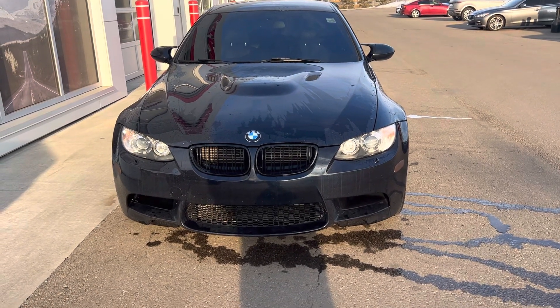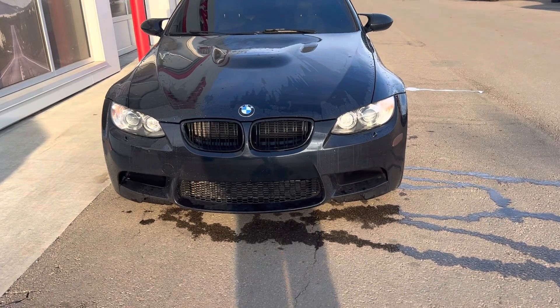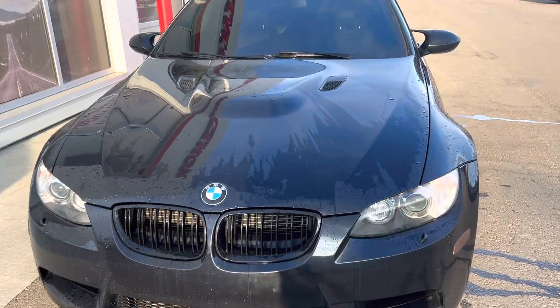Hi, this is Bob from St. Albert Honda. I wanted to do a quick walk-around video of this 2011 BMW M3. This one's got 152,000 kilometers on it.